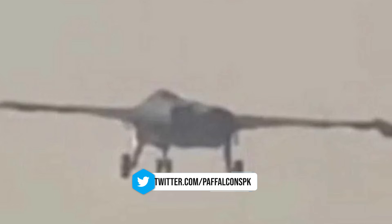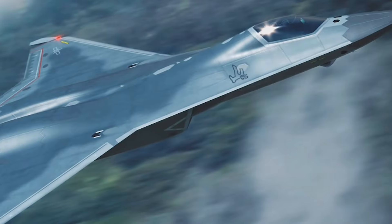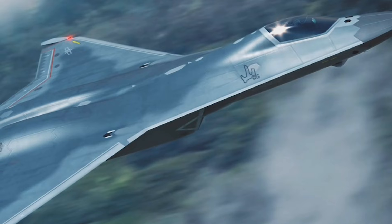Recent images shared on the Chinese social media platform Weibo have unveiled a striking new design for China's J-50, a sixth-generation fighter jet. This latest release has provided valuable insight into the aircraft's unique features, signaling a major leap forward in China's pursuit of air dominance.